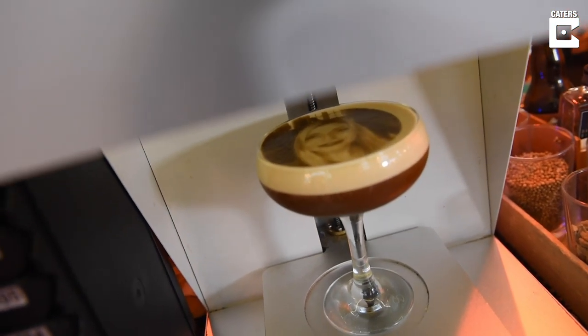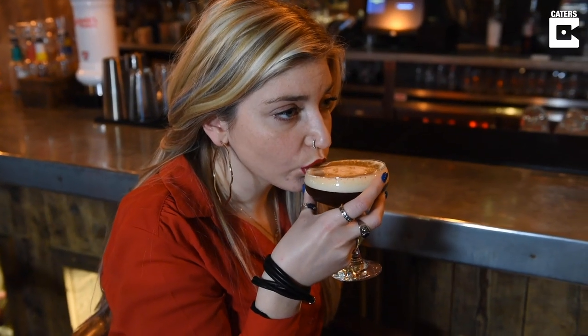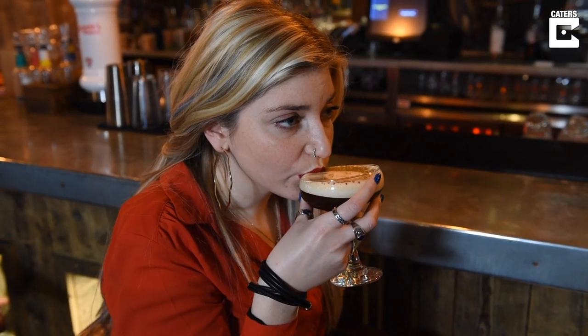Our usual price for an espresso martini is £7.95. We charge an extra pound, and that is just to cover the cost of the premium vodka and the actual printing process.